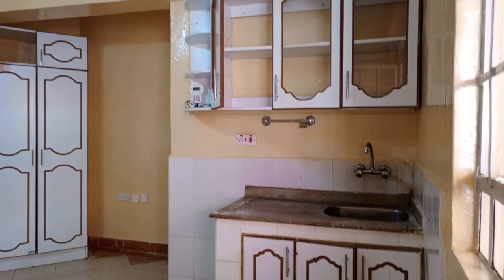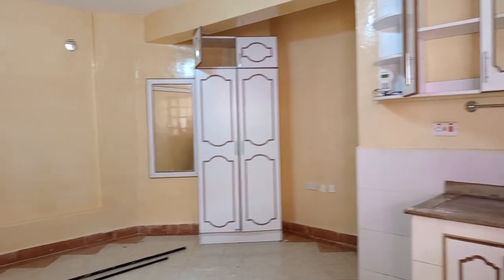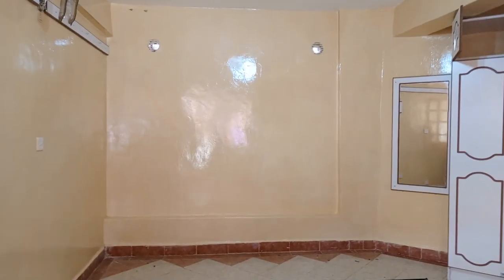Just after the entrance on your right, we have the kitchenette with white upper and lower cabinets. Then we have the wardrobe, which is also white in color, and beside it there is a mounted dressing mirror, which I think was well thought of. This house is going for 11,000.